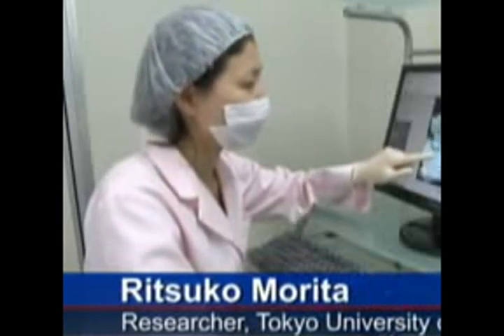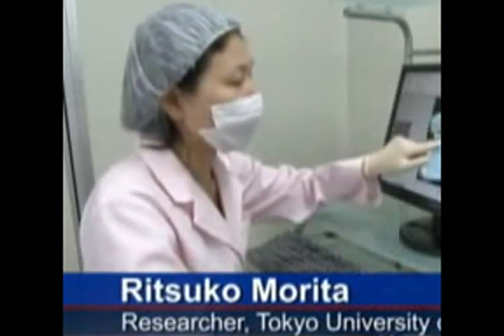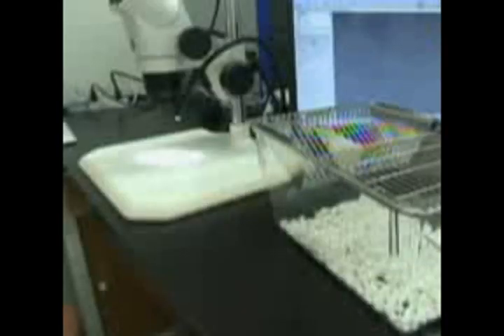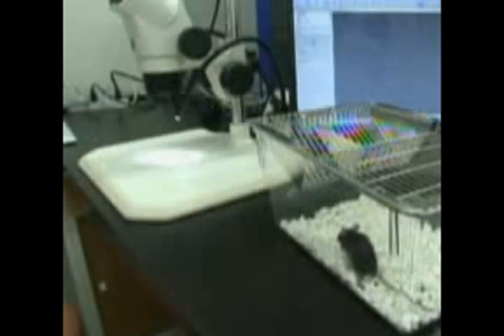Though it's a little bit smaller than other teeth of their own, it's a fully functioning tooth. Researchers say the bioengineered teeth are as solid as natural adult teeth. The reproduced teeth also come complete with nerve fibers, allowing the mice to respond to pain.